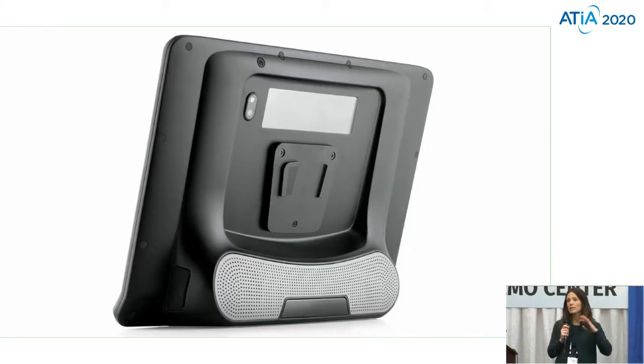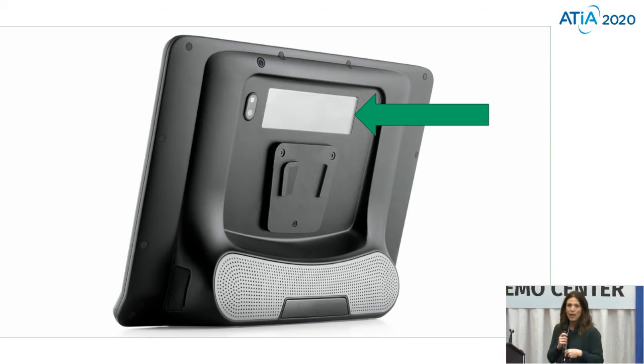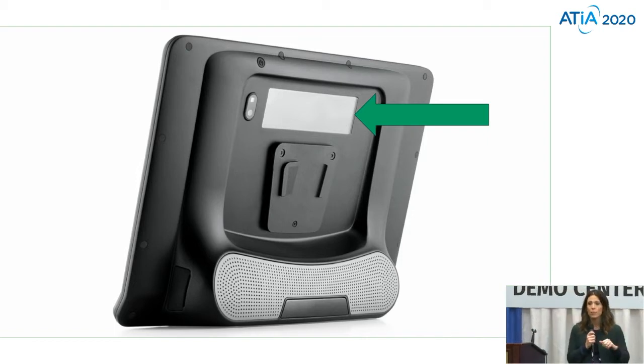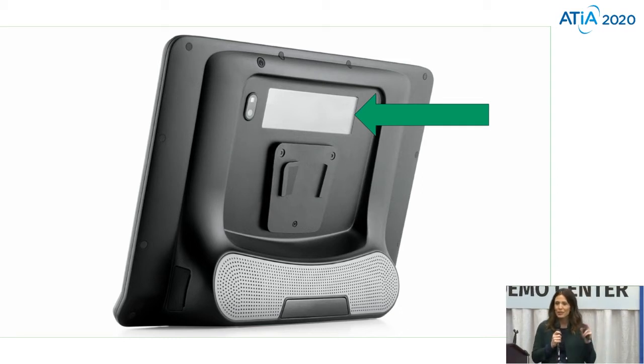A couple other features towards the back of the device — we have this partner window, which is awesome. As we know with speech generating devices, we kind of lose that face-to-face and eye contact. However, if I'm typing on a computer, I don't always want my communication partner to guess or anticipate what I'm going to say next. They can then see and I can send it to that partner window when I'm ready. If you are interested and want to take a deeper dive into the hardware and software, we can show you over at our booth or the learning lounge.